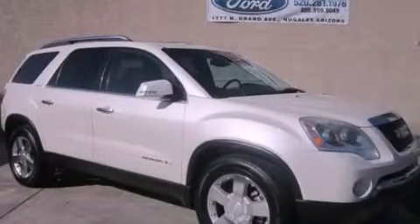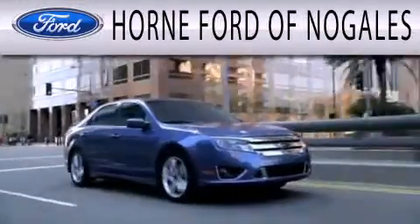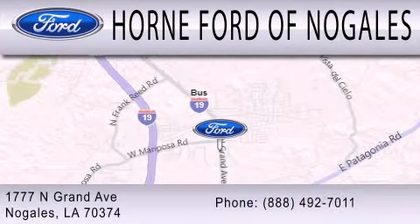Please call us today for more information on this great vehicle. Horne Ford of Nogales is dedicated to doing everything possible to ensure that the experience you have selecting your next vehicle is as pleasant as possible. We are located at 1777 North Grand Avenue in Nogales.